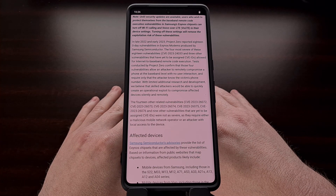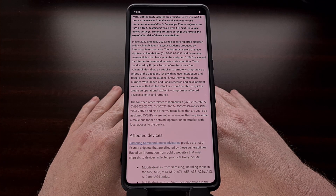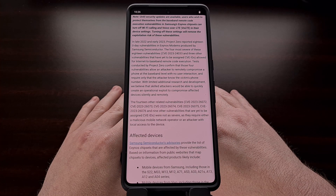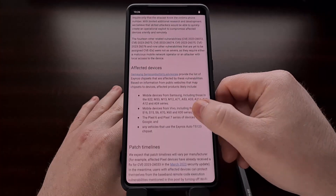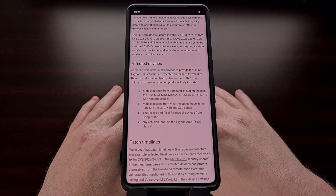The other 14 exploits are not as critical since they require an attack directly from the mobile network operator or from someone with local access to your device, but they are still considered critical vulnerabilities and need to be patched up as soon as possible.